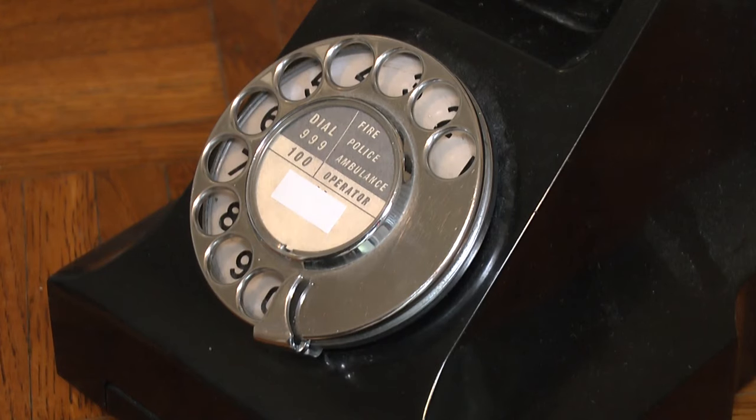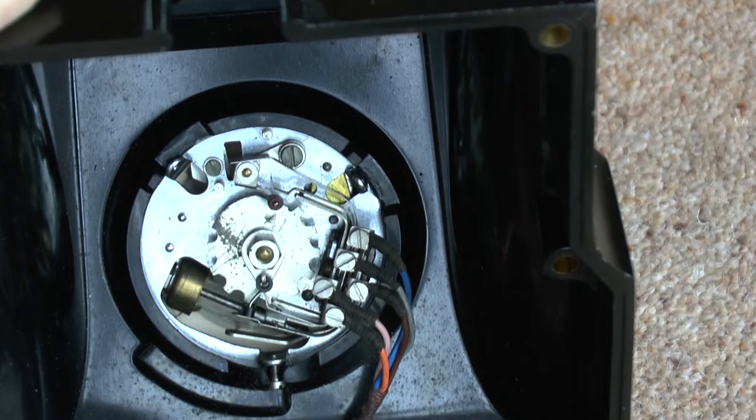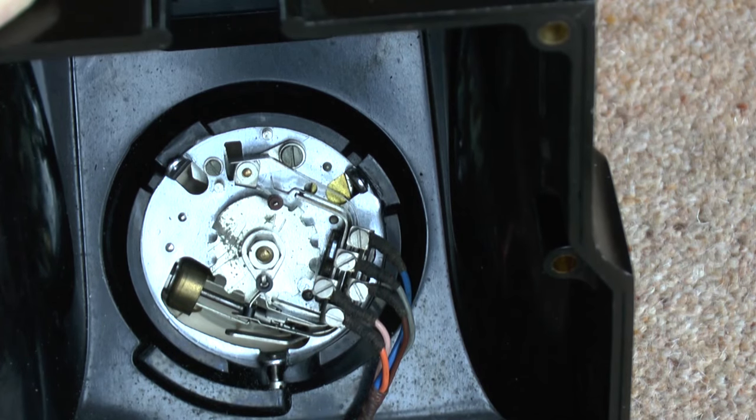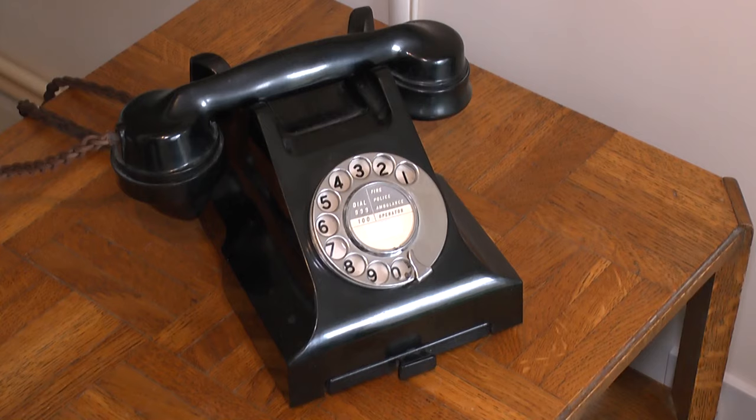The rotary dial mechanisms themselves were very intricate mechanical items, but they were very reliable, as proved by the fact that many are still working after 50 or even 100 years.